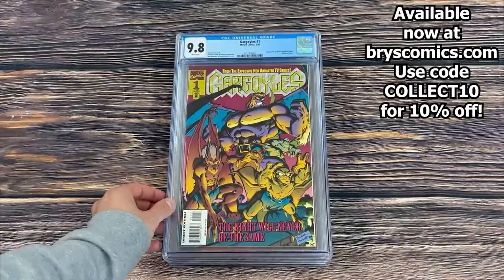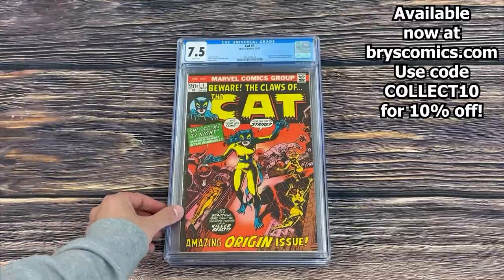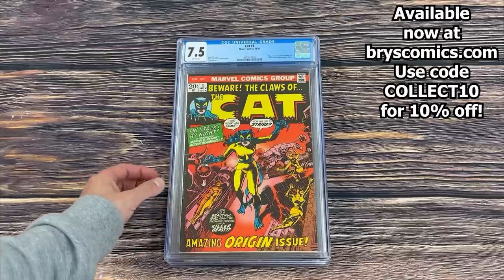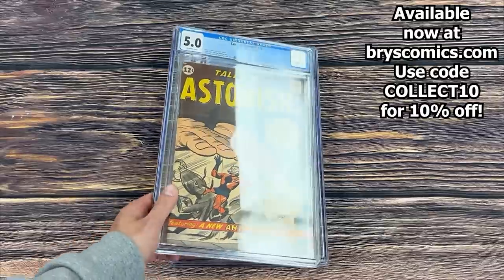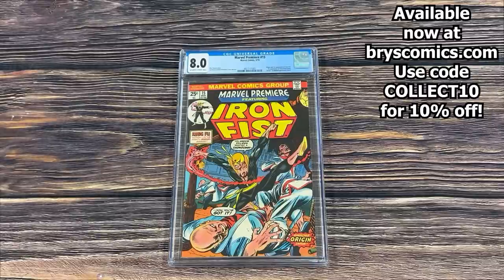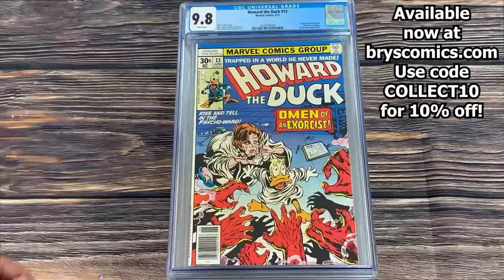Journey Into Mystery #85 in a 1.5 — first appearance of Loki and the third appearance of Thor. An amazing piece of comic book history. Gargoyles #1 in a 9.8. The Cat #1 in a 7.5 white pages — origin and first appearance of the Cat, who later becomes Tigra. Tales to Astonish #36 in a 5.0 — third appearance of Ant-Man. Marvel Premiere #15 in an 8.0 — origin and first appearance of Iron Fist, first appearance of Harold Meacham, and the death of Wendell and Heather Rand. An incredibly important key to the Iron Fist mythos.